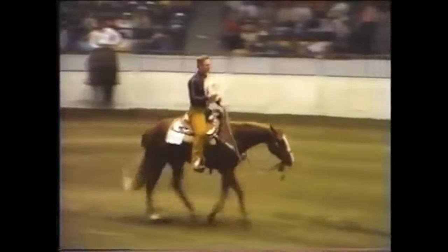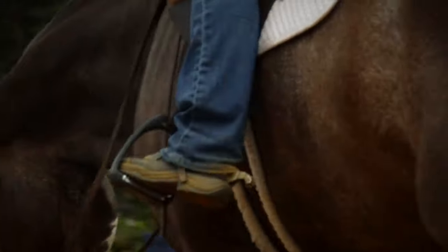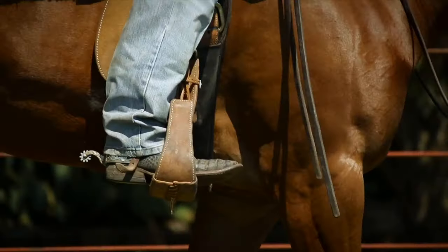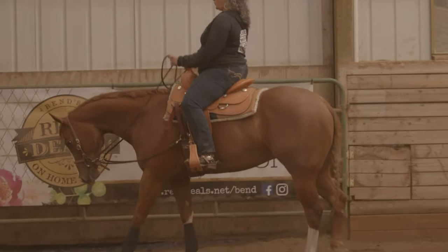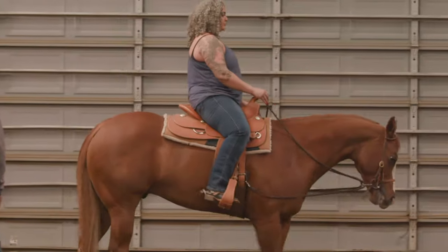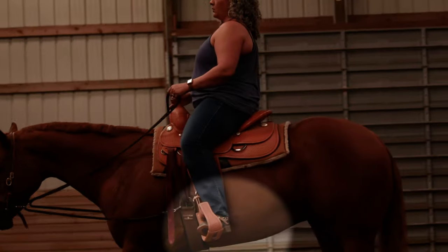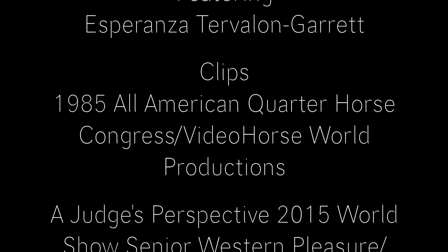We actually don't use the reins very much in Western pleasure. The horse is completely maneuvered by your legs, and we are wearing spurs. Western pleasure horses are spur trained, which means that your legs are always on the horse and you're using the aid of the spur to slow them down. So actually on a Western pleasure horse, when you want to stop, you put your legs into the horse — you don't take them off.